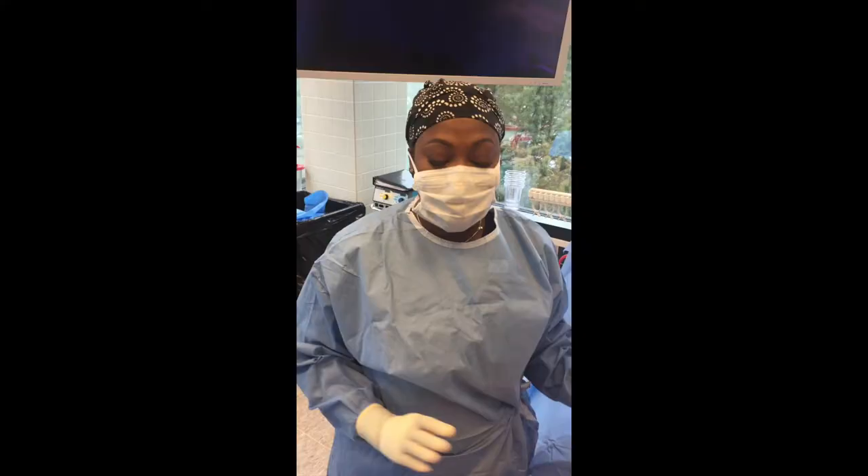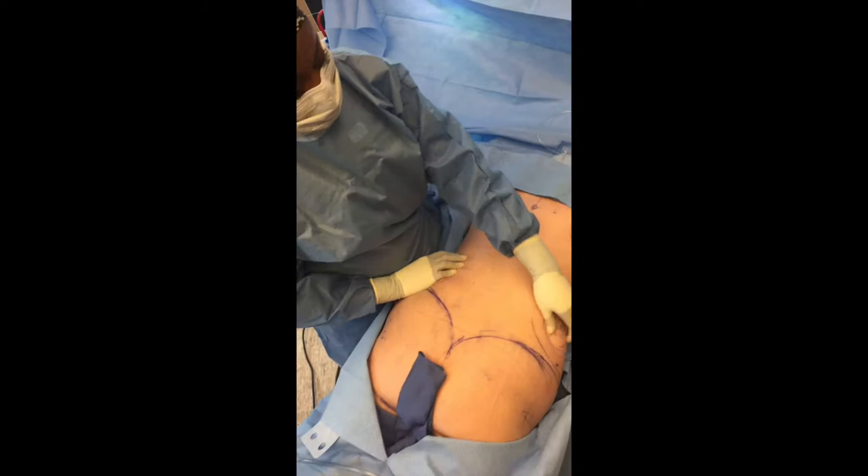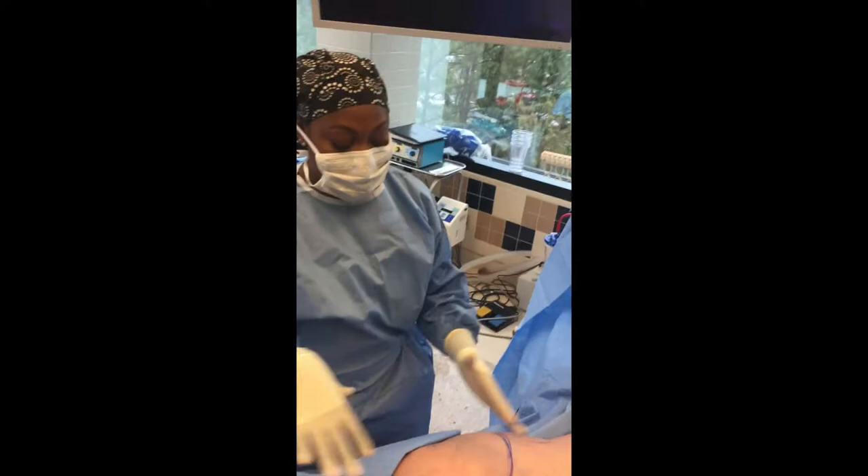Now that we've turned the patient, we're going to do liposuction of the back, the lower back, the waist, and the bra roll area, and fat grafting to the butt and hips. She's going to be completely transformed — you'll see.